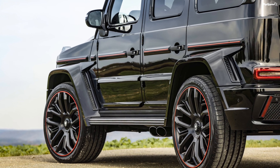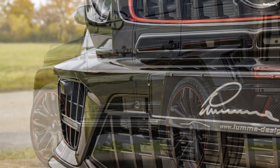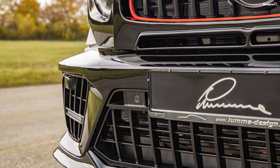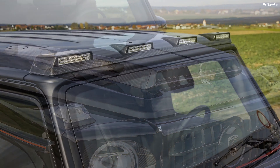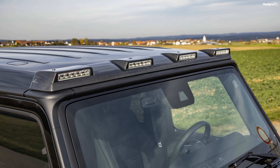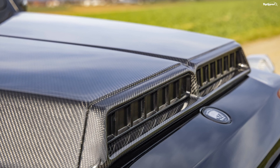Lumma has made changes to the exhaust system though. The one available for the G63 comes with two flap-controlled rear silencers with three black or three chrome-plated stainless steel tailpipes on each side. In the case of the non-AMG models, you can have two black tailpipes on the left and right on either side.